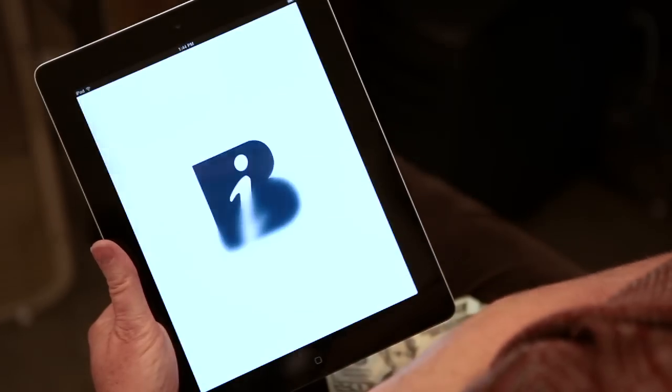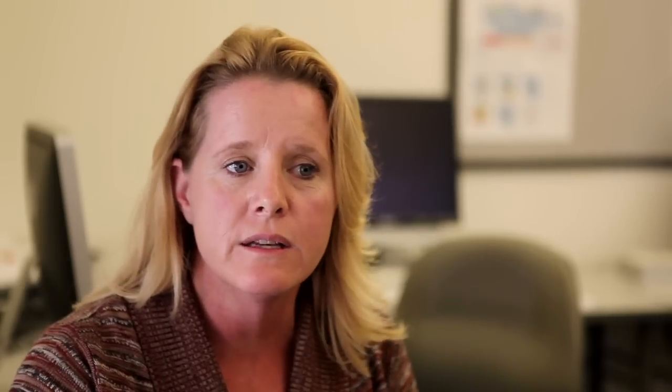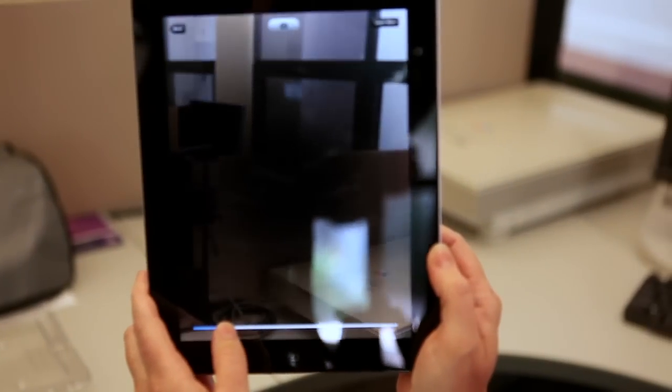The first application we downloaded on iPad of course was the Braille Institute Vision Simulator. And I use it during my low vision consultations because some of the family members or caretakers are coming in and they don't understand what their mom or dad can't see. So when I pull up the vision simulator I can say, this is what your mom can see or what she can't see.